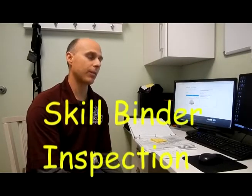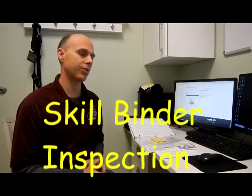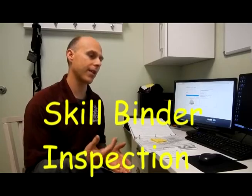There are several important factors that go into keeping your skill binder up to date. Every month we have a skill binder inspection done. The skill binder inspection makes sure that every instructor is keeping up the skill sheets for every class so that we can track individual students' progress. In order to understand how to properly keep up your binder, it is helpful to understand what we look for in the inspection.